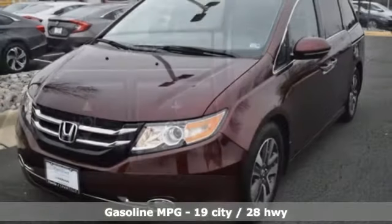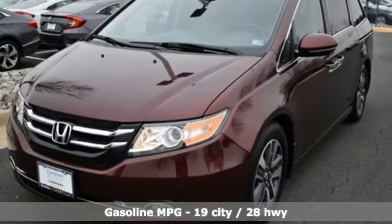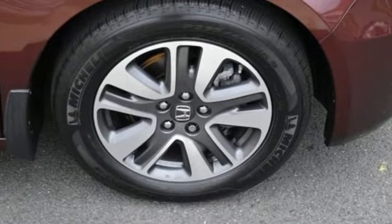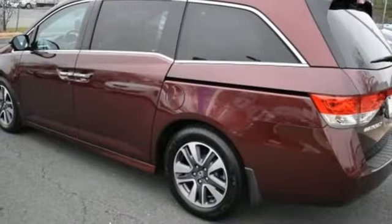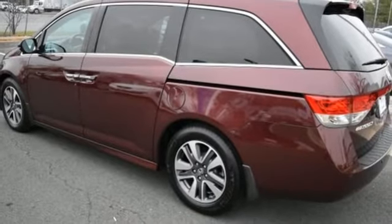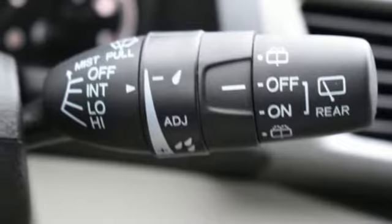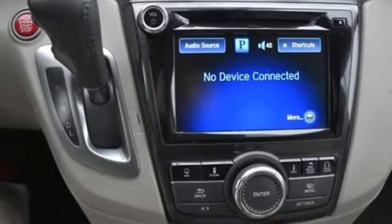Streaming audio, power heated mirrors, front heated leather bucket seats, auto dimming rear view mirror, doors and push button start proximity key, dual zone climate control, V6 engine, power sliding and tilting sunroof, gas pressurized shocks, and automatic transmission.